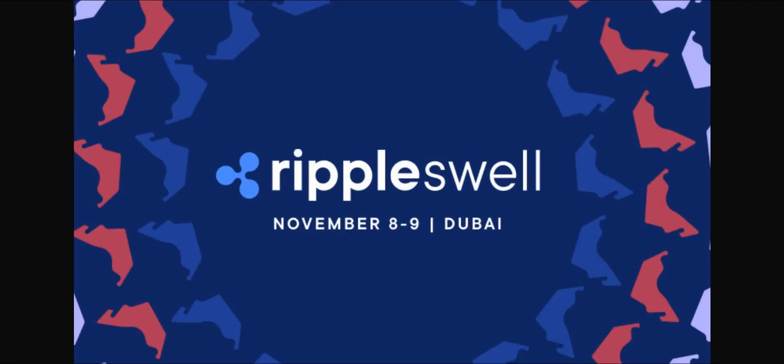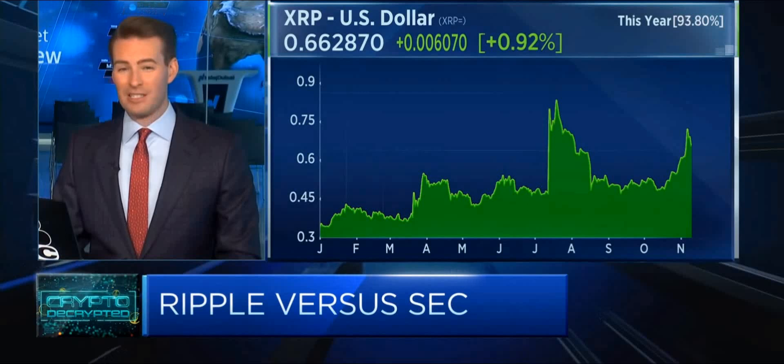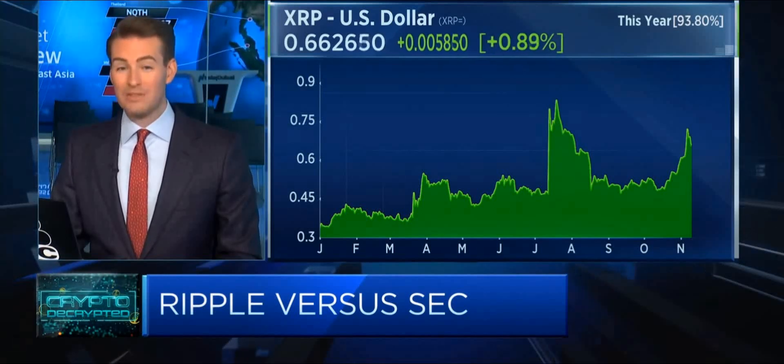The host of Crypto Decrypted from MSNBC had the pleasure of interviewing Ripple CEO Brad Garlinghouse at the Swell event. Topics included Ripple's battle with the SEC over the status of XRP, and what Ripple's recent court win means for SEC power over the crypto space. Brad highlighted three consecutive victories: the July 13th judgment clearly stating XRP is not in and of itself a security.